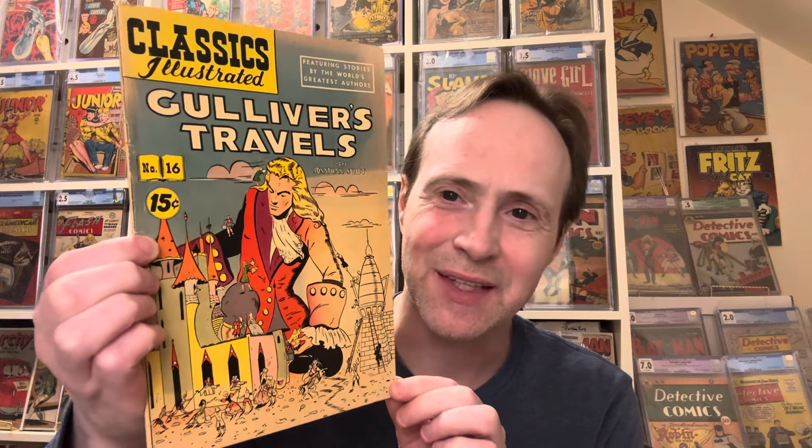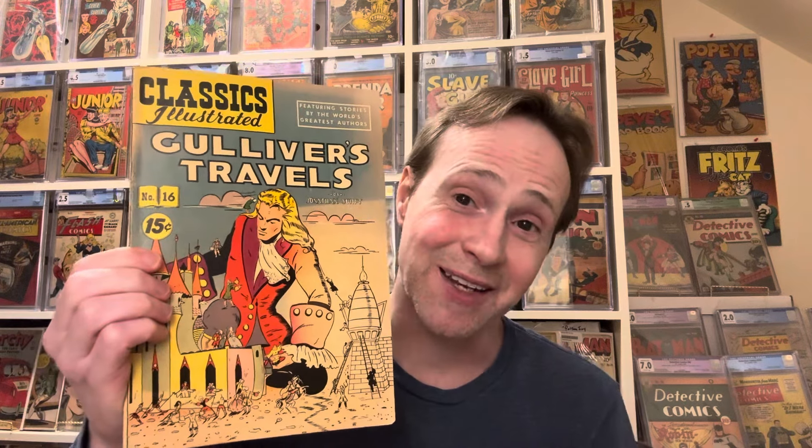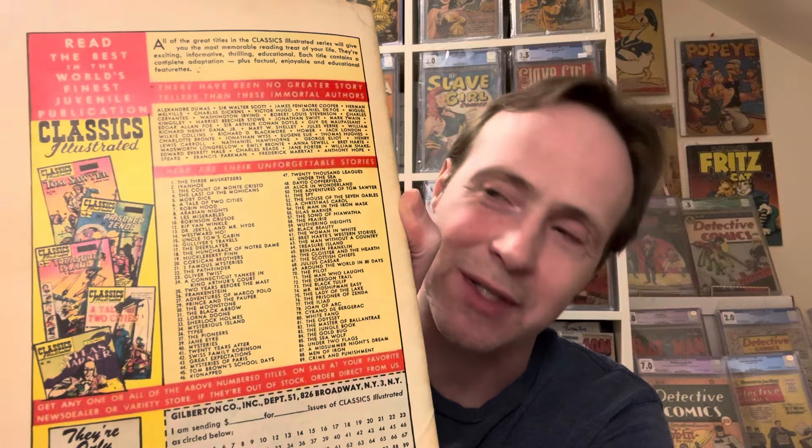I paid around $100 and something altogether for the whole lot — a pretty great deal. This is a later printing of Gulliver's Travels — Classics Illustrated Number 16. I always liked the story; Gulliver's Travels was actually a social commentary, a very interesting story. Again, it's a later printing because on the back it goes well beyond issue Number 16 in the issue numbers.